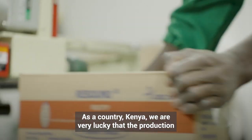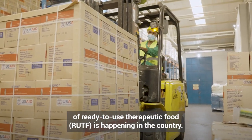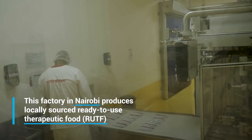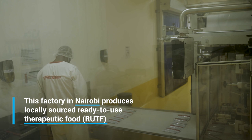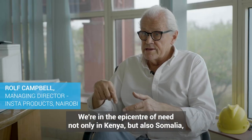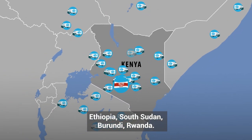As a country, Kenya, we are very lucky that the production of ready-to-use therapeutic food is happening in the country. We're in the epicenter of need — not only in Kenya, but also Somalia, Ethiopia, South Sudan, Burundi, and Rwanda.